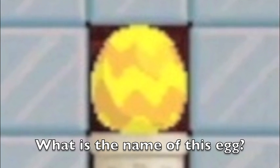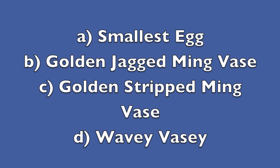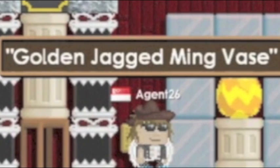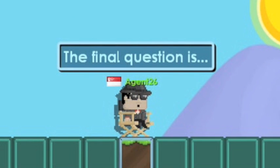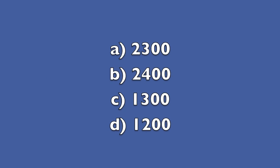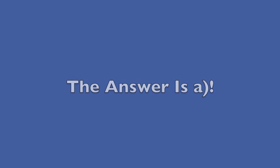The second question is: what is the name of this egg? The final question is: how many tons can the museum pillars hold? Is it A) 2,300? The answer is E, and here's the evidence.